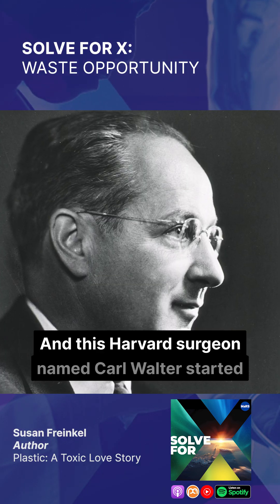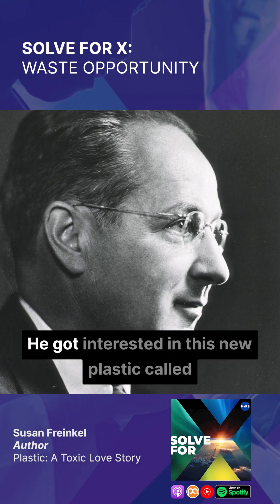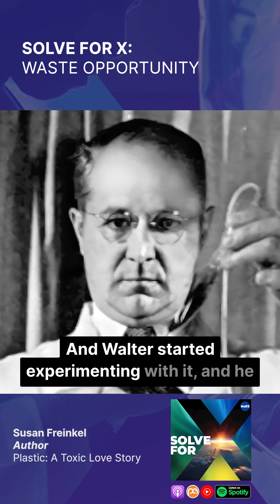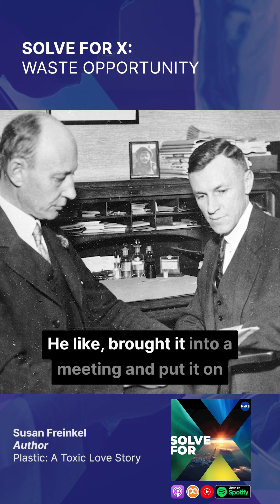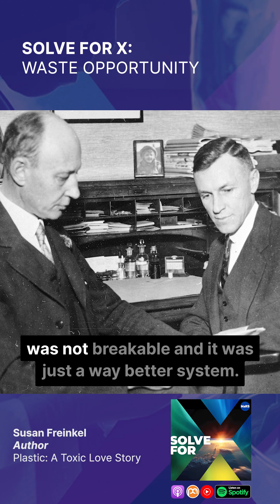A Harvard surgeon named Carl Walter started to think about an alternative to this. He got interested in this new plastic called polyvinyl chloride, or PVC, and started experimenting with it. He eventually developed a bag that was able to store blood, and showed it off to his colleagues — he brought it into a meeting and put it on the floor and stamped on it to show them that it was not breakable.